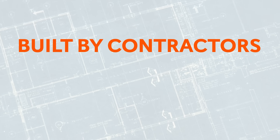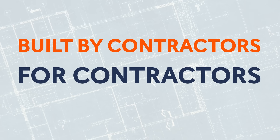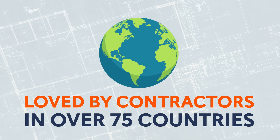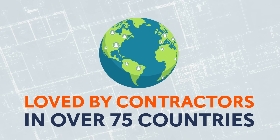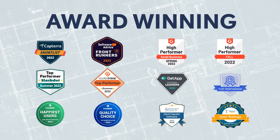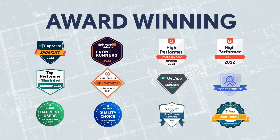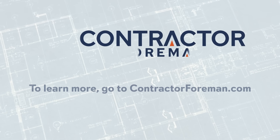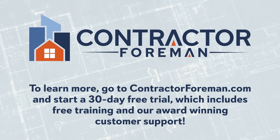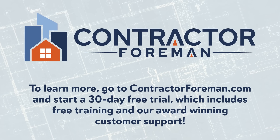Built by contractors for contractors, you will quickly learn why Contractor Foreman is loved by contractors in more than 75 countries. It is rated as the best value and top app for subcontractors, general contractors, and trade contractors by Capterra, Software Advice, G2, and many more. So what are you waiting for? Join the thousands of contractors who are already using Contractor Foreman.